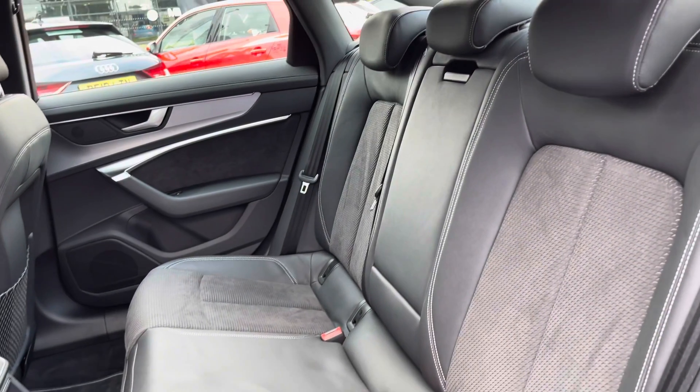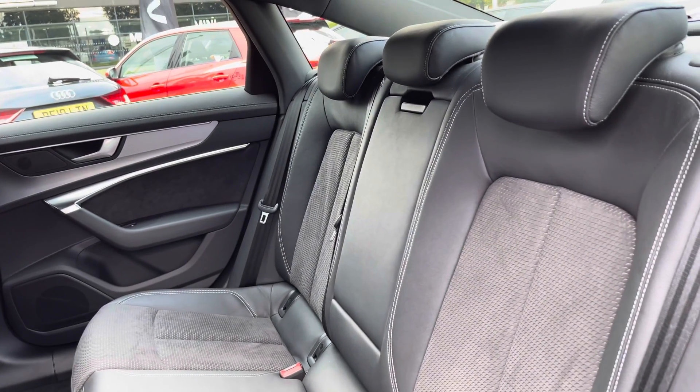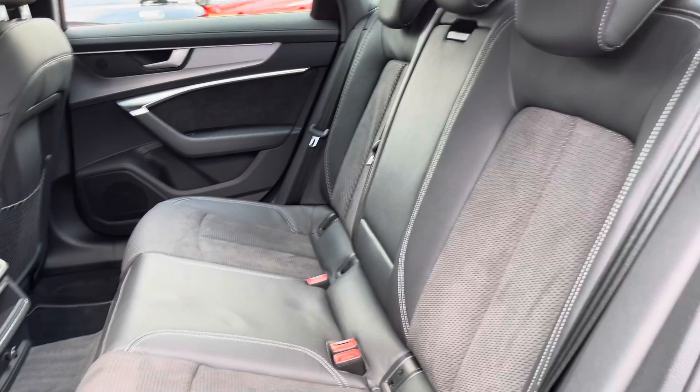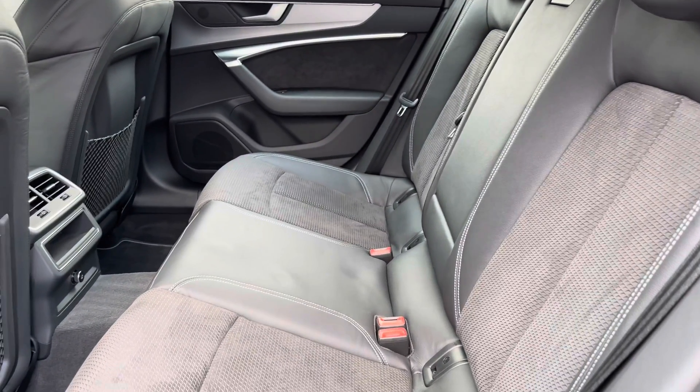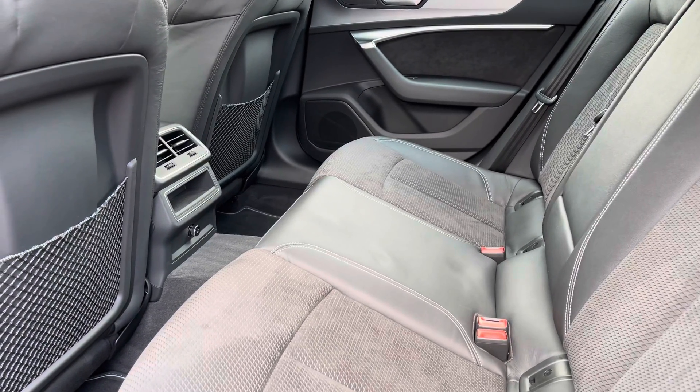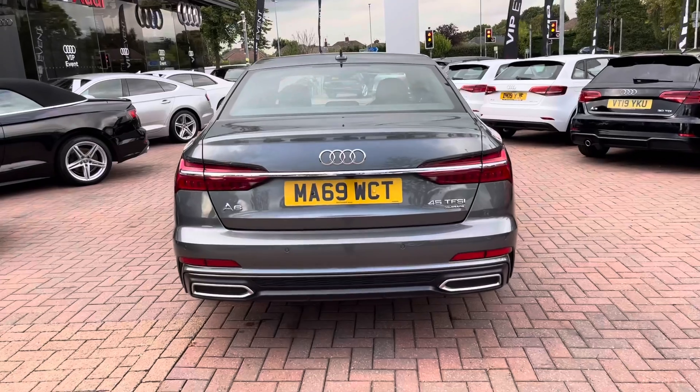In the back, you can see the interior is finished in this gorgeous black leather and fabric. There's room for up to three passengers to sit in comfort with plenty of leg room, along with a rear centre armrest, ISOFIX points for child car seats, and rear climate control so everyone can sit comfortably.